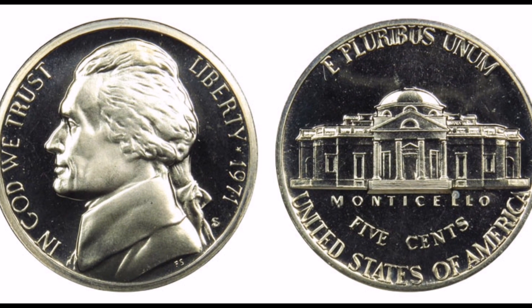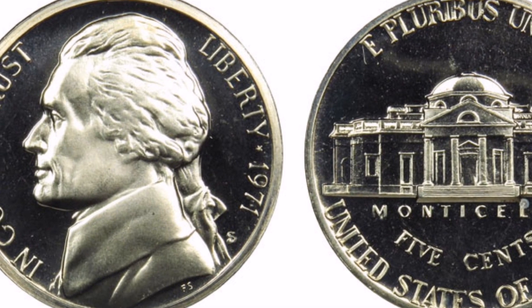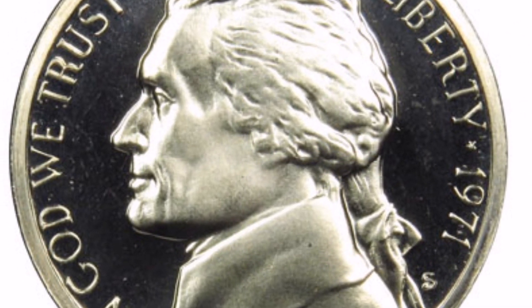I'll go into the specific reasons why this five-cent Jefferson nickel sold for $750 in this video, along with what you should do if you come across one. Let's begin viewing this video now.